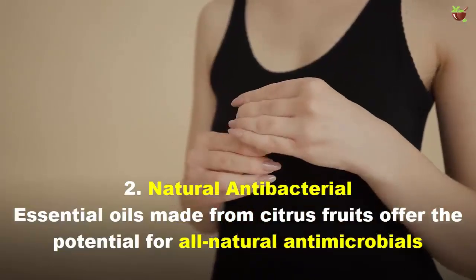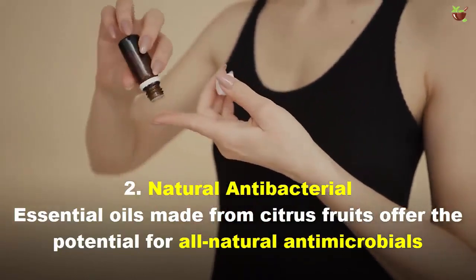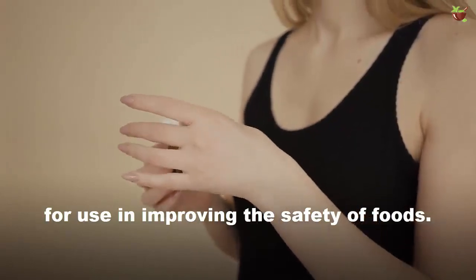2. Natural Antibacterial: Essential oils made from citrus fruits offer the potential for all-natural antimicrobials for use in improving the safety of foods.